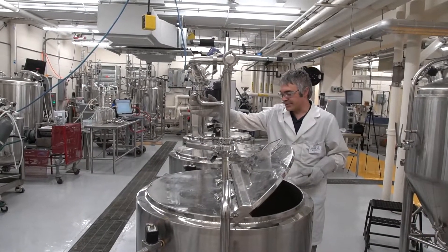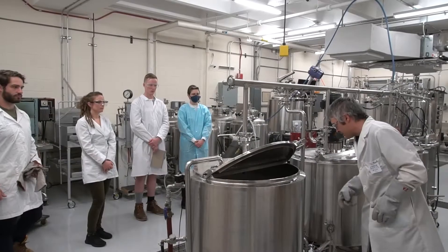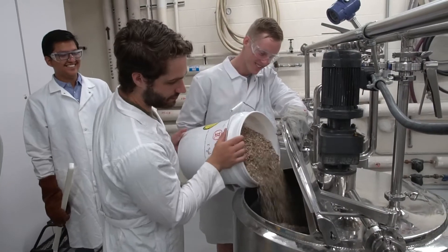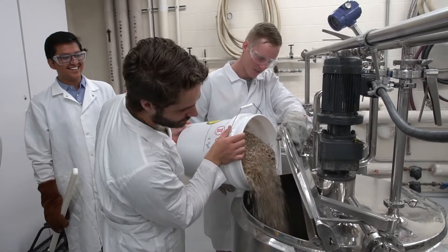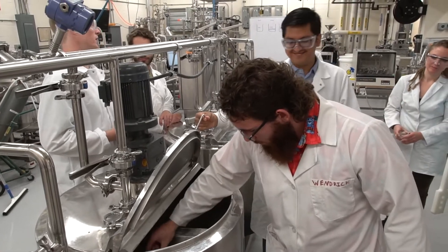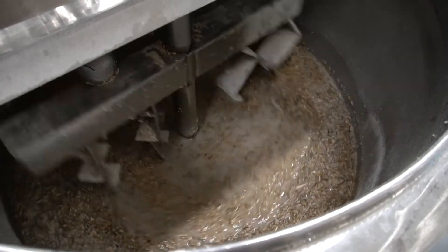I enjoy teaching because we have the opportunity to combine lectures with laboratories, and students who have a very solid background in a lot of the attributes I need. In food science, we need students with all kinds of different backgrounds. We need biology, chemistry, marketers. All of these different backgrounds add to the overall experience of my class.